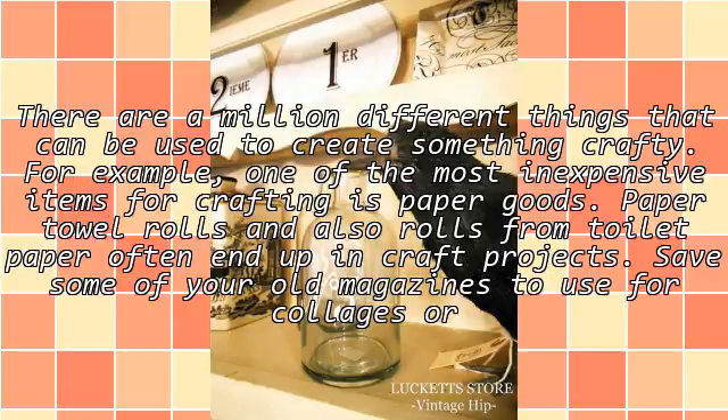There are a million different things that can be used to create something crafty. For example, one of the most inexpensive items for crafting is paper goods. Paper towel rolls and also rolls from toilet paper often end up in craft projects.